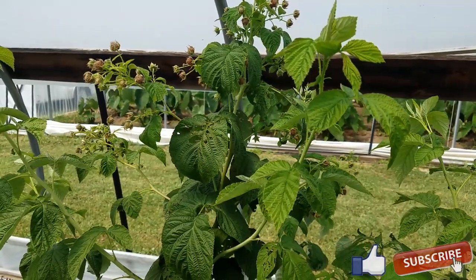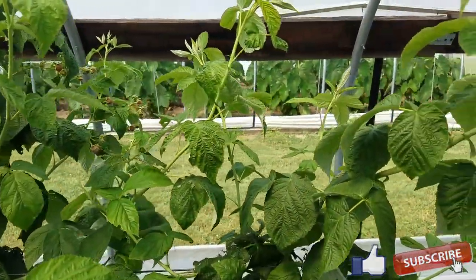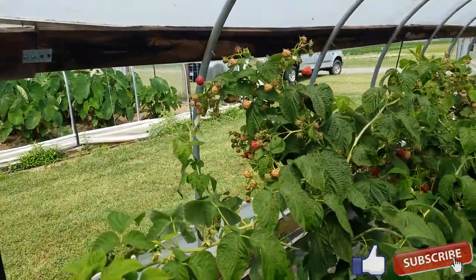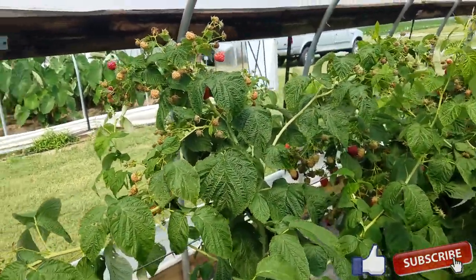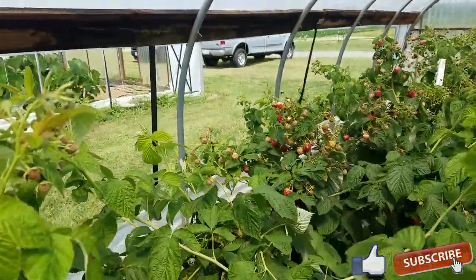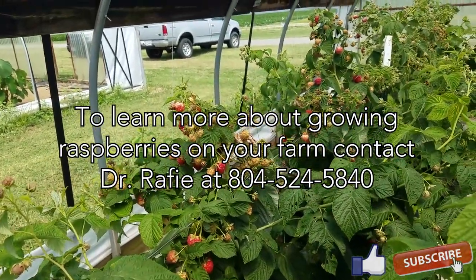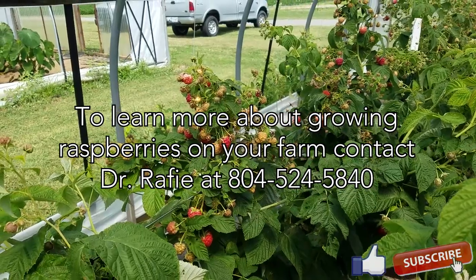We are in mid-July and there are a lot of fruits. What's really interesting about these three varieties is that the fruit size is very large and they also seem to have some heat tolerance. That's what makes them interesting for Virginia conditions, where we have hot summers.